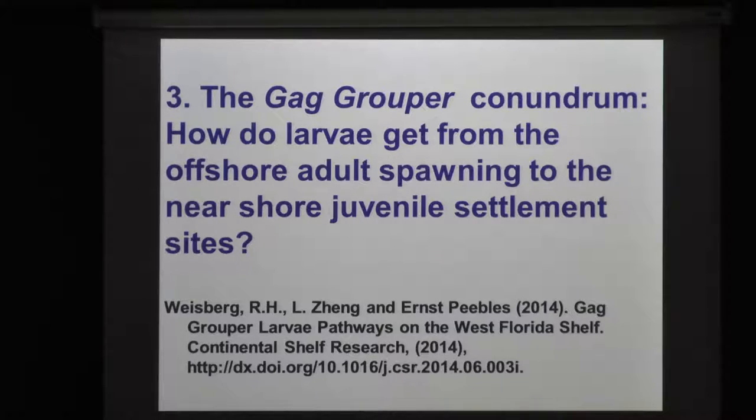There was a nice paper in 2005 by Fitzhugh and colleagues where they talked about all this stuff, but they couldn't come up with an explanation of how the larvae got to the beach.